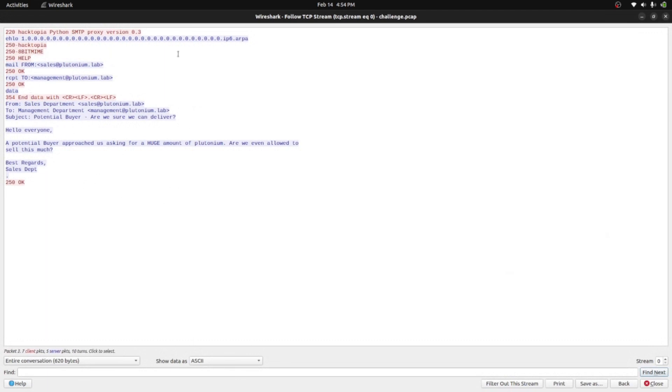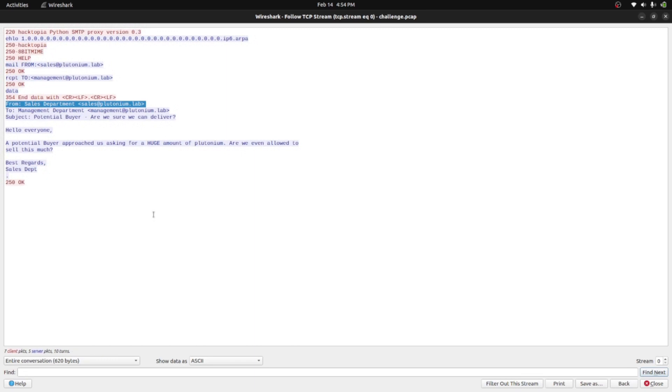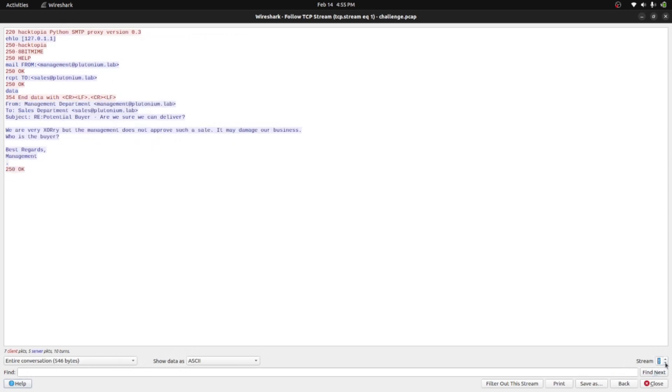I'm right-clicking, choosing a packet, and following the TCP stream. It's showing the decrypted text which is human readable. I can see the stream number — it shows stream zero. I can change the stream number to see every conversation. Hovering over it, I can see it contains totally seven streams.